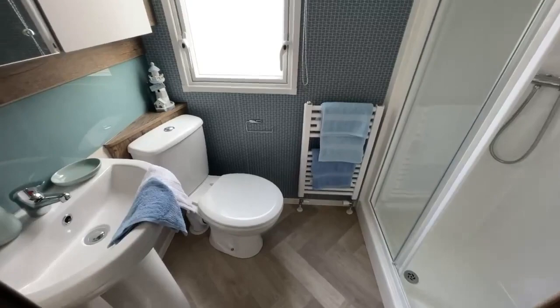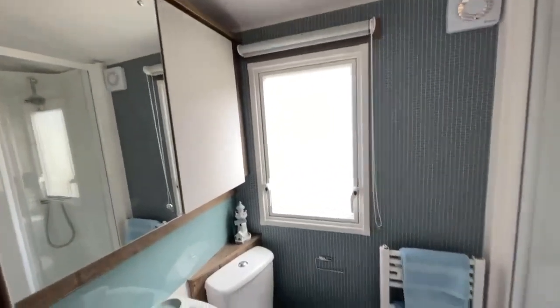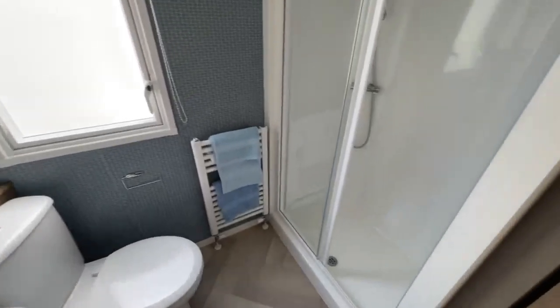With the bathroom you've got your sink and your toilet just here with your mirrored storage unit just above, and then a double walk-in shower as well.